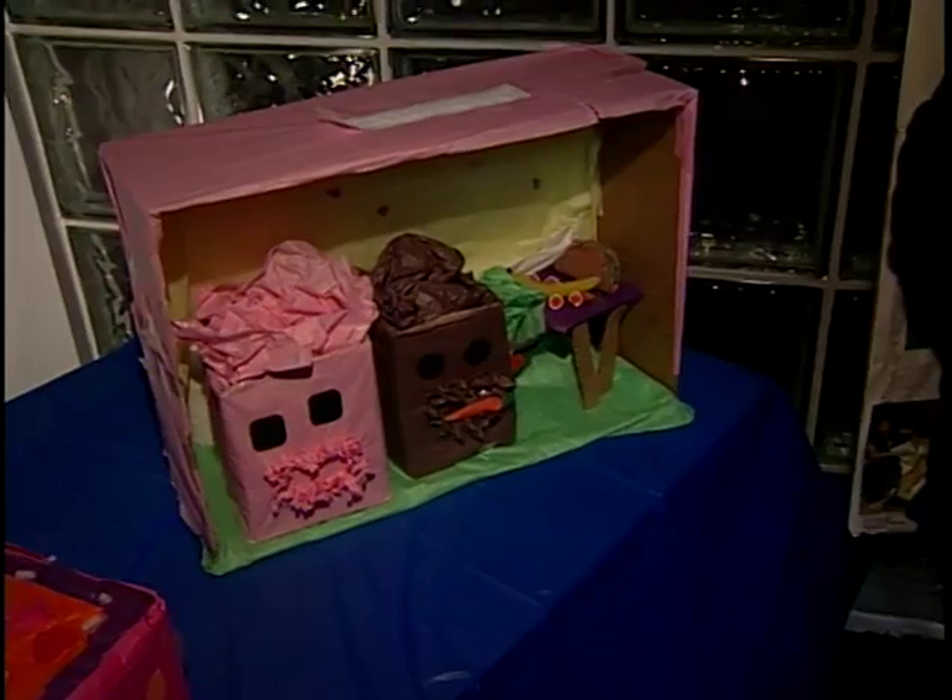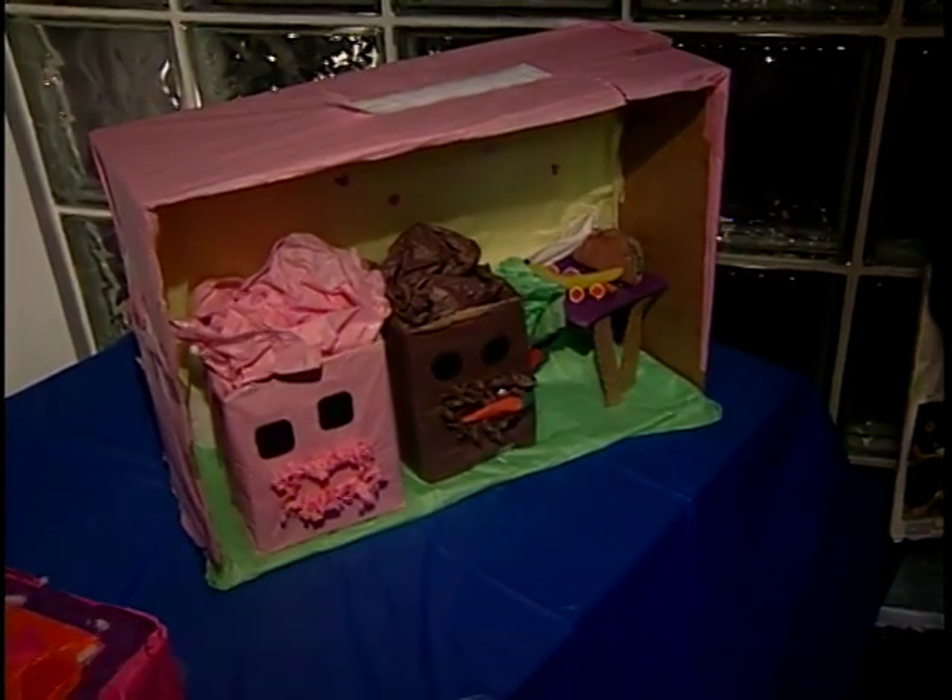Whether she wins or not, 11-year-old Angela Arrows finds joy in showing her work. 'It's important to me because then you can do lots of creations and share it to the world.'